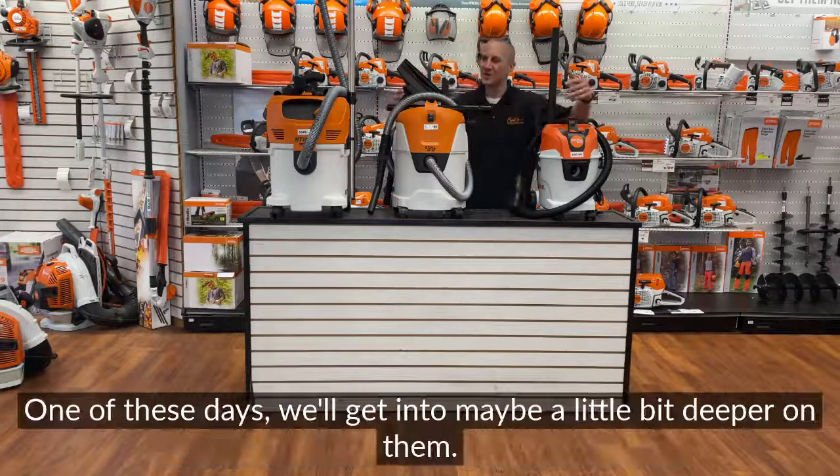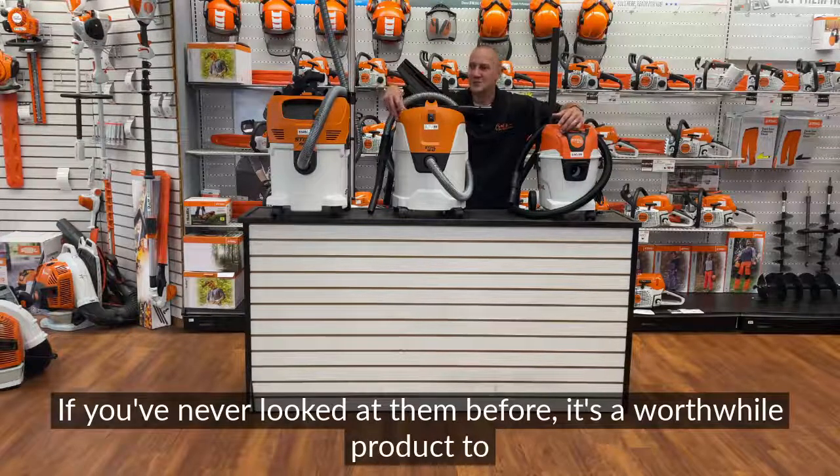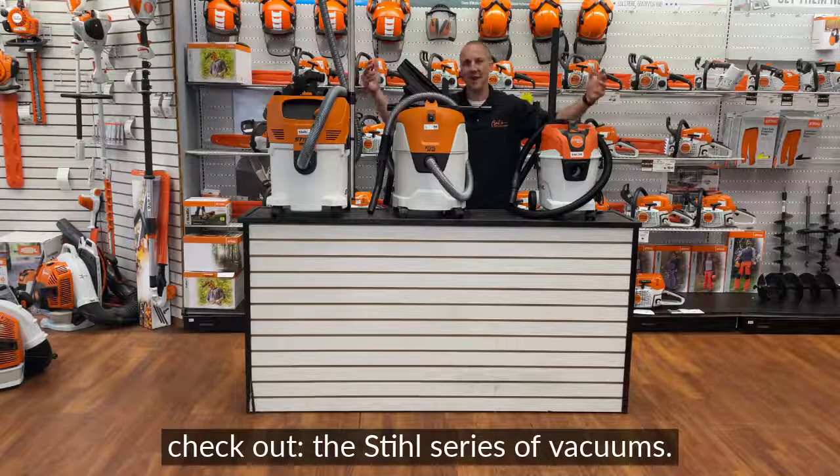That was just a quick overview. One of these days we'll get into maybe a little bit deeper on it, but if you've never looked at it before, it's a worthwhile product to check out — the Stihl series of vacuums.